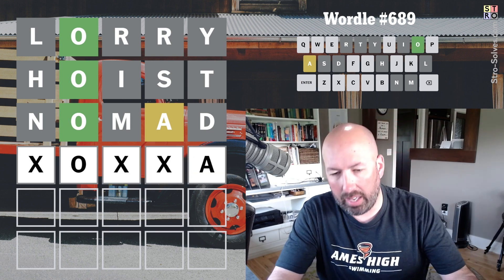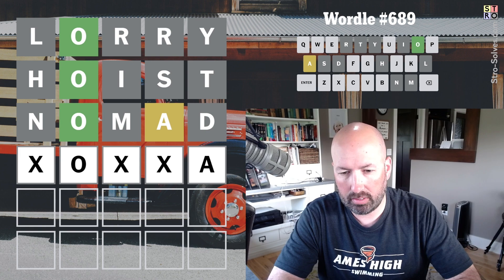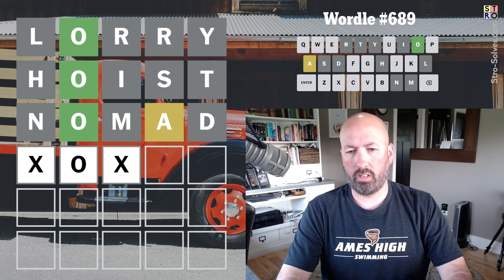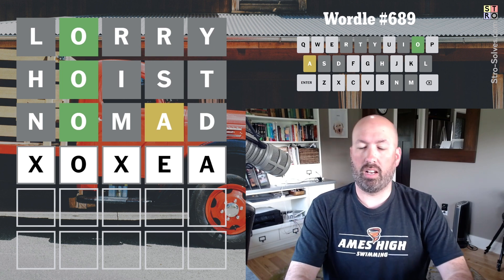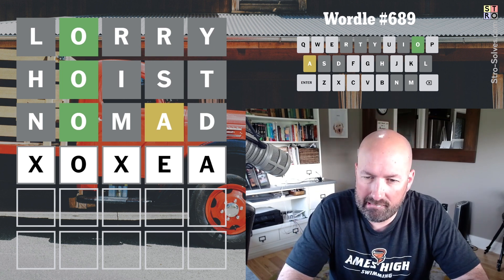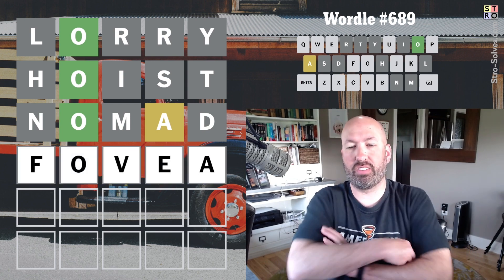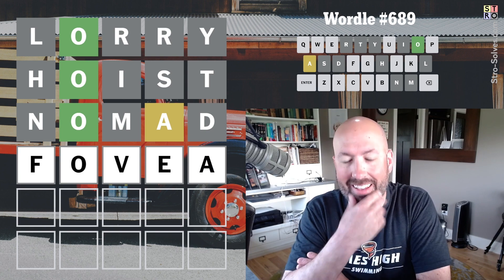If we do an E at the end, I don't know what that's gonna be either. That makes me think A at the end, but then we'd need a consonant pair in the middle probably. Could we have something like E-A? I mean, that's probably not the answer right.